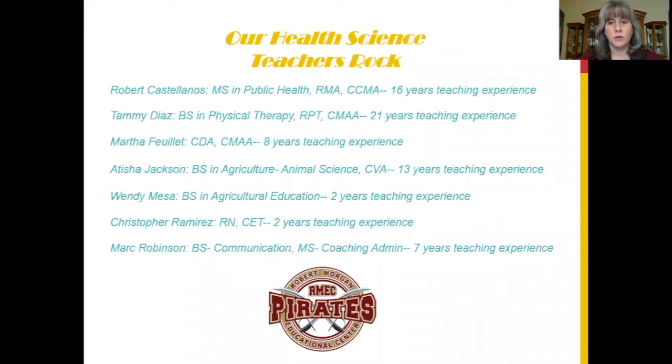Collectively, our faculty has over 65 years of teaching experience and we hold the degrees or certifications in the areas that we teach.